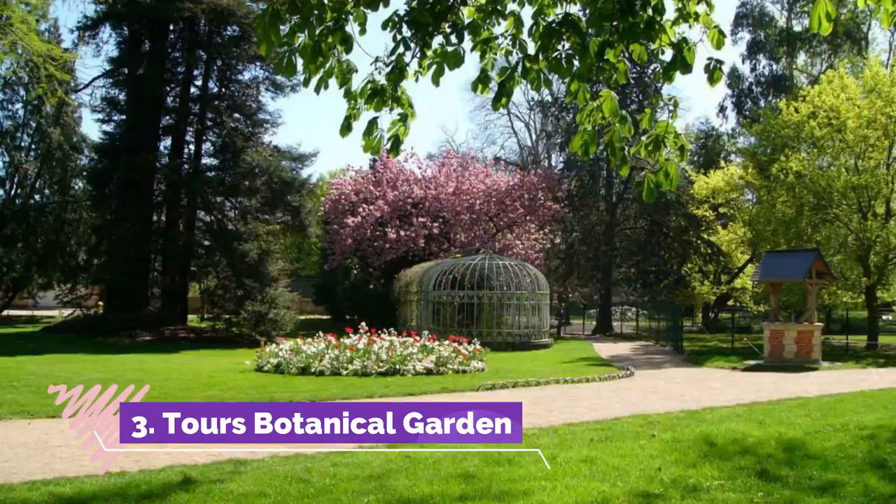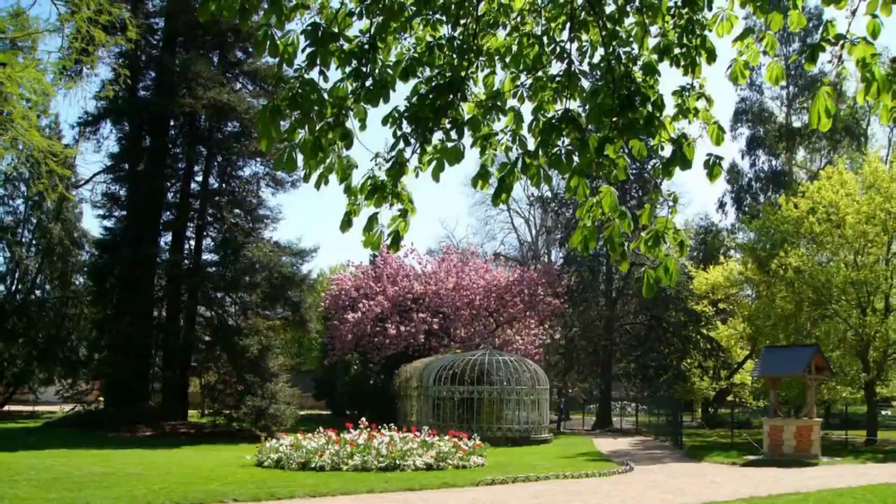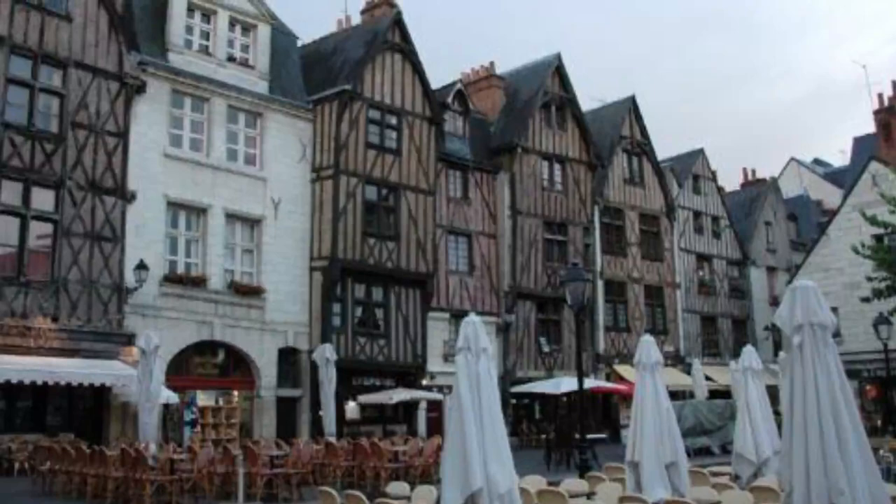Number three: Tours Botanical Garden. The city's municipal garden has a bit of a troublesome setting between the Loire and Cher, which made it susceptible to flooding in the past, with two devastating inundations in the mid-19th century that filled the greenhouses with two meters of water.